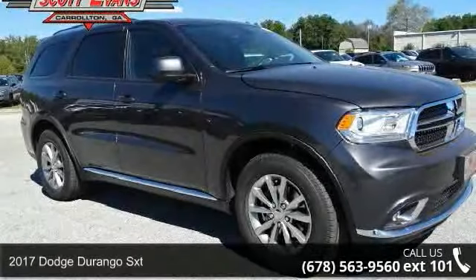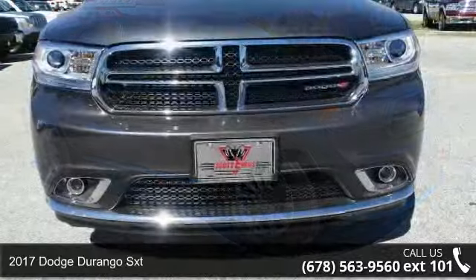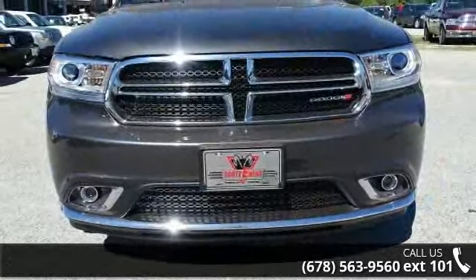Arrive in style with this 2017 Dodge Durango SXT. If you are looking for a first-rate auto, this one could be yours today.